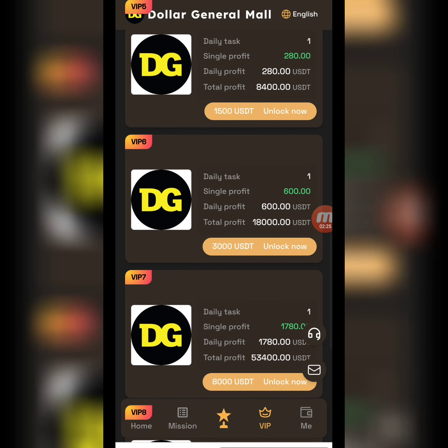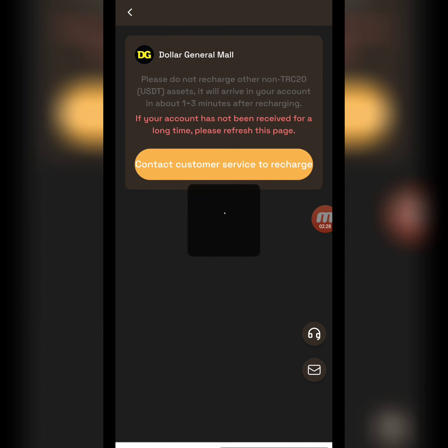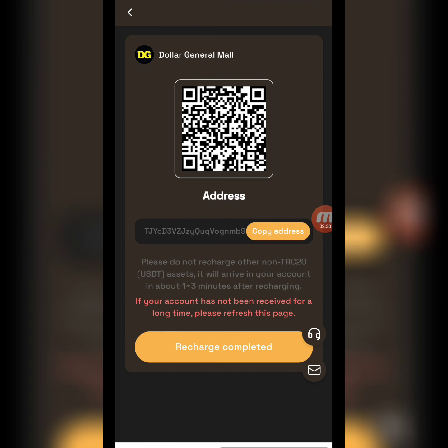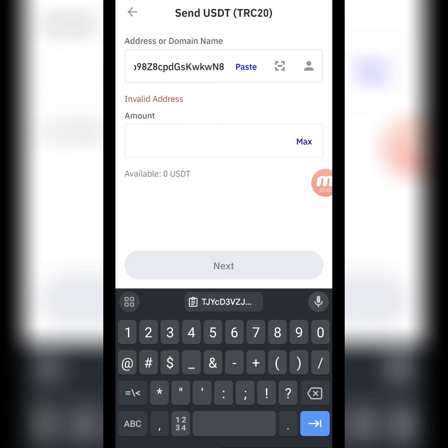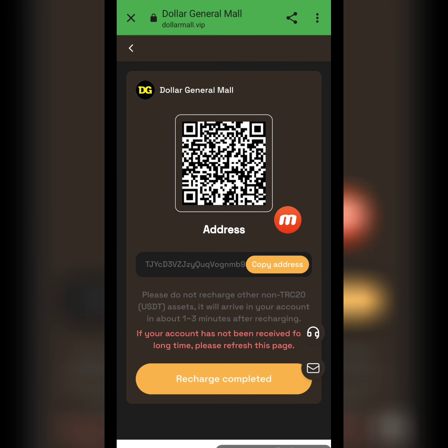Now I will show you how to deposit. Click the deposit option and you will see a QR code and a copy address option. I copy this address and move to my wallet. Here I'm in my TRC20 wallet, I paste the address, write down the amount of 8 USD, then continue and confirm it.